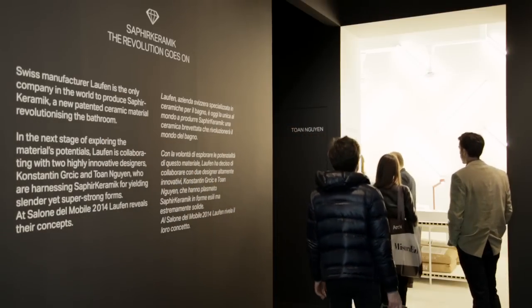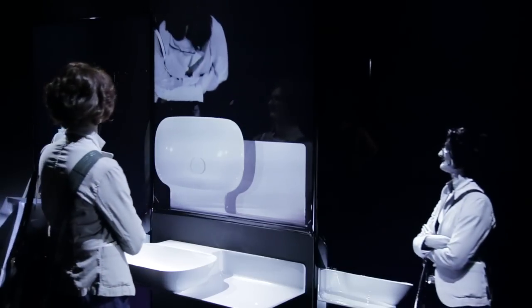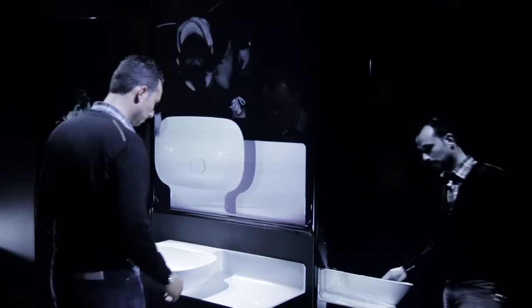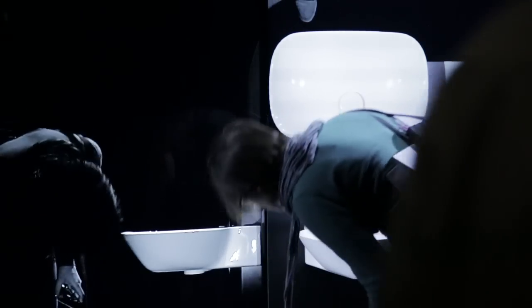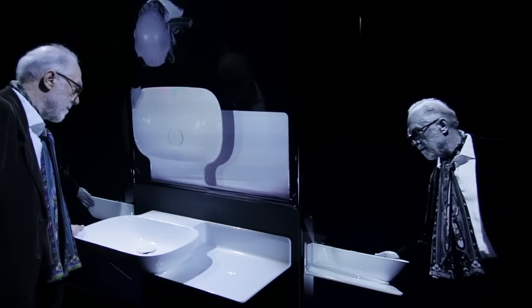In the other room we have an installation from Thorne Nguyen. We show a scenographic performance installation where the visitor and the user is in interaction with the product. The importance is to touch the Saphir Keramik to really appreciate the slimness and to understand that it is real ceramic — with an absolute hygienic surface resistant against all kinds of influences: acid, UV lighting, and temperature.